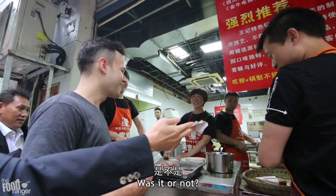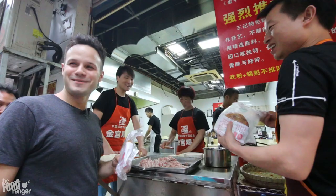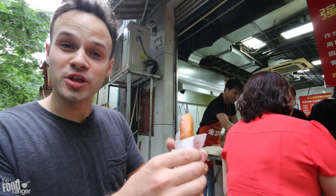Oh, look at this, people are lining up. Every time I come here, there's a long line up. Look at this — it's basically just like a super-oily flatbread stuffed with spicy, numbing beef.